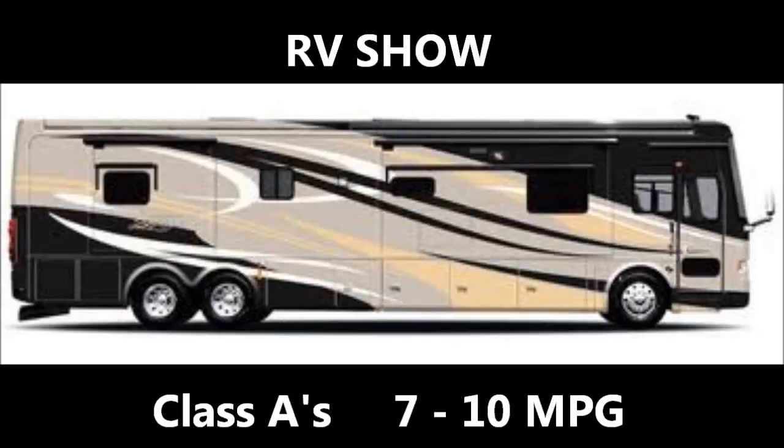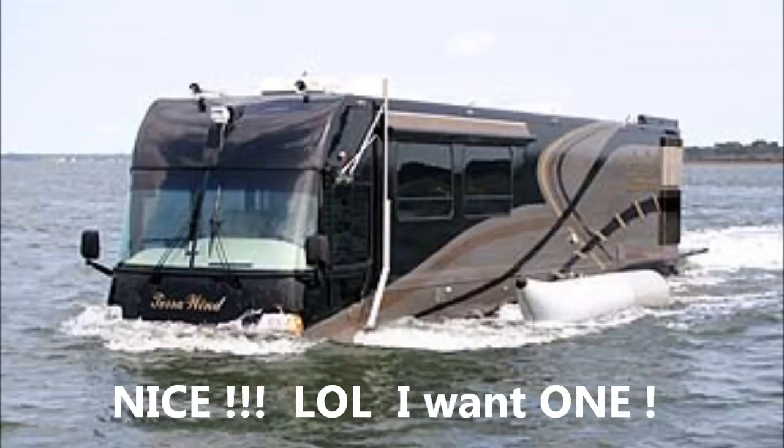Now we'll look at some Class A's. I just want to remind you — I see an RV show as: hey, this is kind of neat, I like this brand, let me look at five to ten years old and actually save some money and get a good deal.